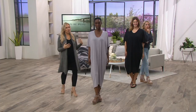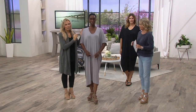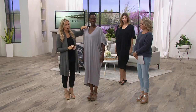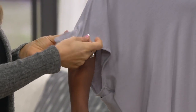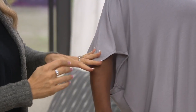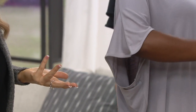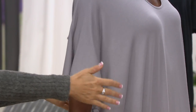It has a beautiful U neckline, so it still has coverage. You can see her collarbone — how pretty it is. As it drapes off the shoulder and down the arm, it has a little tiny, delicate, almost rounded point at the end. So it covers the arm — a lot of women don't like to show the upper arm — but it's still covered. You don't have to wear anything underneath it.